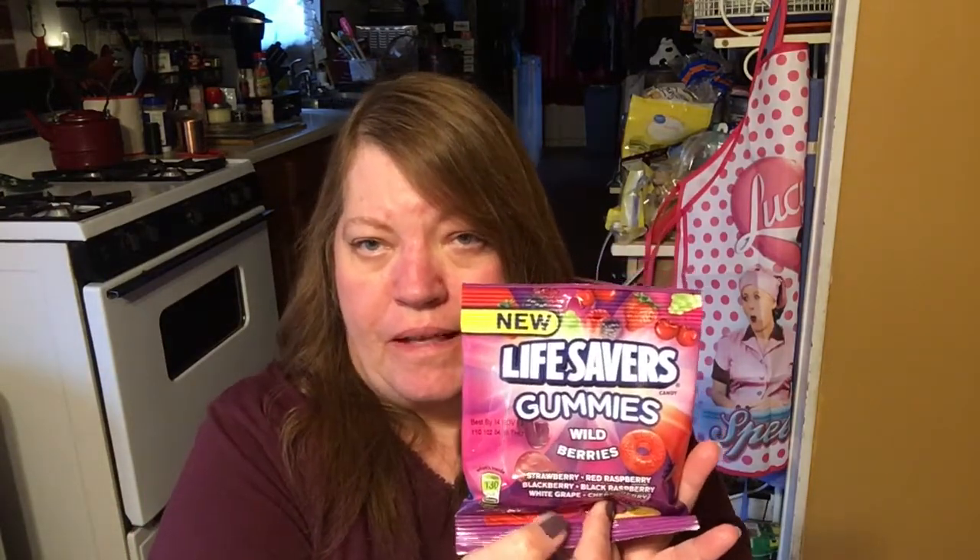The soft toffees are 4.2 ounces and they're by Coastal Bay. I'm anxious to try these because there are all kinds of different flavors — there's chocolate, there's caramel. Looks good. I must have been in the mood for some candy, because I also got some Lifesaver gummies. I love these too, especially the berry ones — they are so yummy. They come in strawberry, red raspberry, blackberry, black raspberry, white grape, and cherry berry. There's 3.6 ounces in this bag and these are always good to have around when you get a little sweet tooth.